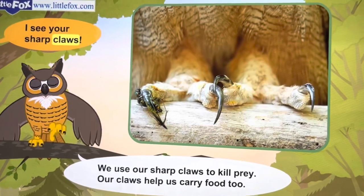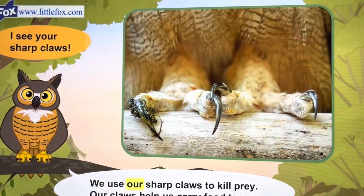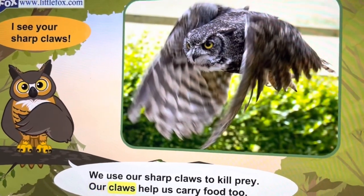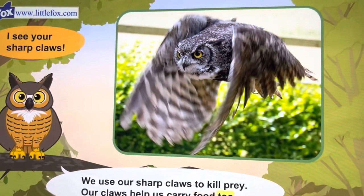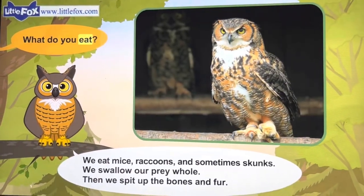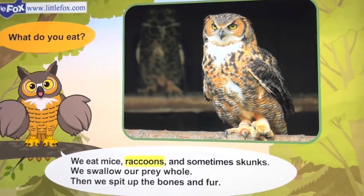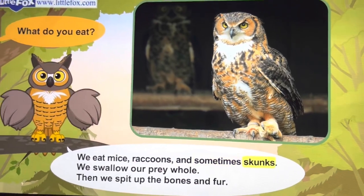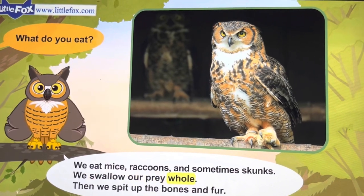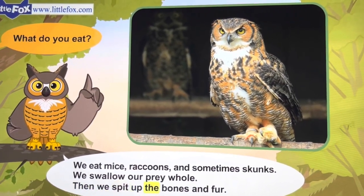I see your sharp claws. We use our sharp claws to kill prey. Our claws help us carry food too. What do you eat? We eat mice, raccoons, and sometimes skunks. We swallow our prey whole, then spit up the bones and fur.